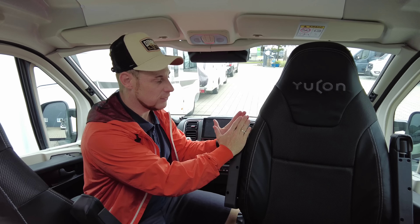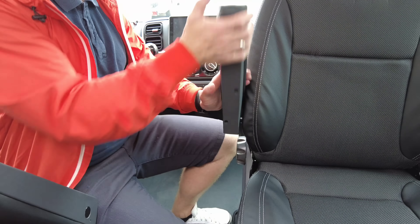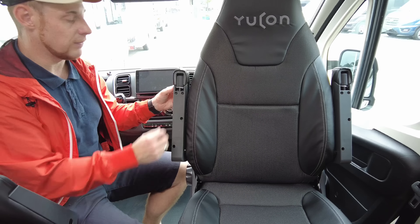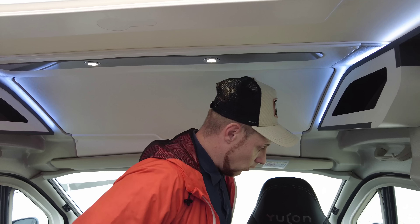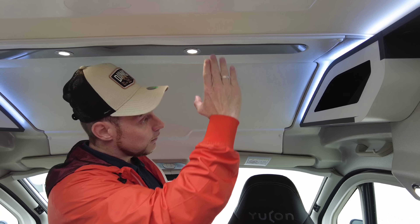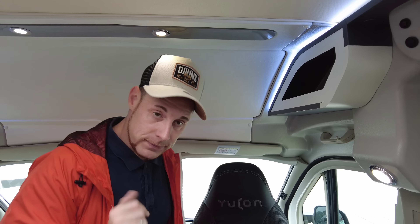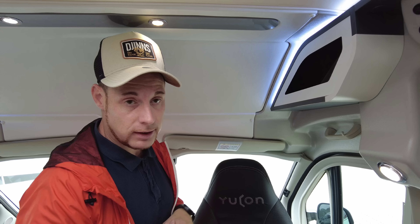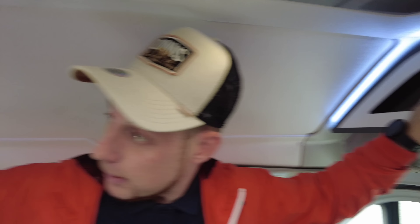Positiv dagegen ist, dass Frankia auch die Armläden mit bezogen hat – das macht es wertiger. Dann kommen wir nach oben: Stehhöhe, wir haben hier quasi H2 von der Dachhöhe. Ihr habt hier oben kein zusätzliches Fach dabei – diejenigen von euch, die unsere Videos regelmäßig gucken, wissen, dass ich beim Kastenwagen das Fach gerne habe. Aber ich mag das Fach, weil man es ganz gut nutzen kann.